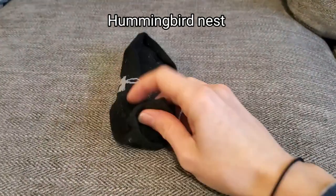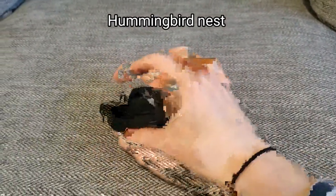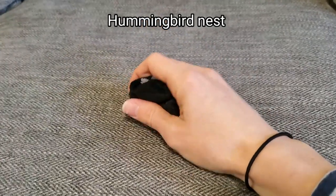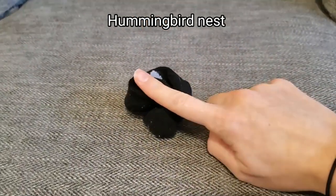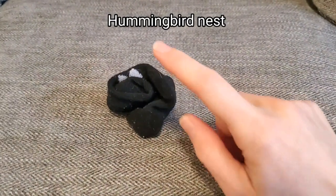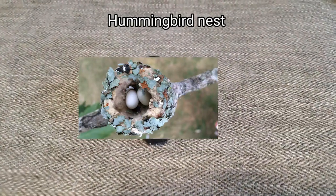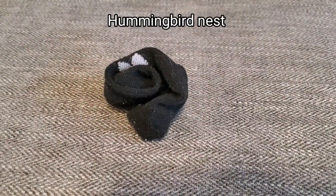Here is my sock, and if I roll it up tight I can get it to the size of a tiny hummingbird nest. See, it's only one to two inches wide. Imagine the teeny tiny jelly bean sized hummingbird egg that would fit right in there.